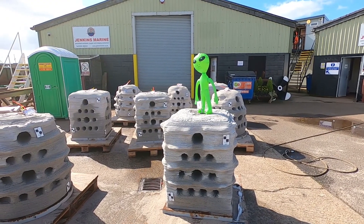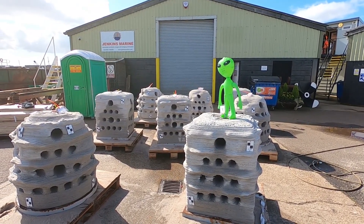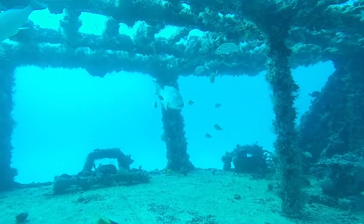So to reassure my alien buddy that us humans are working on resolving these problems, I took it to see a solution being developed here on the south coast of the UK. That solution is the concept of 3D printed concrete artificial reefs.